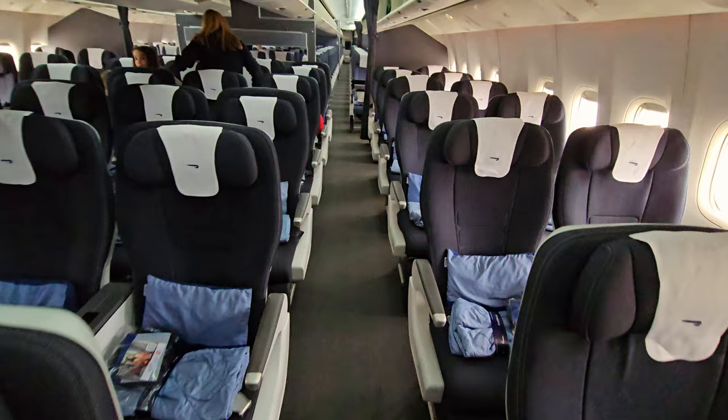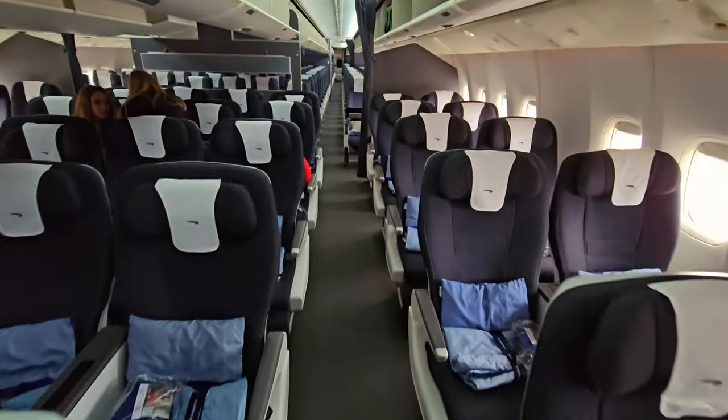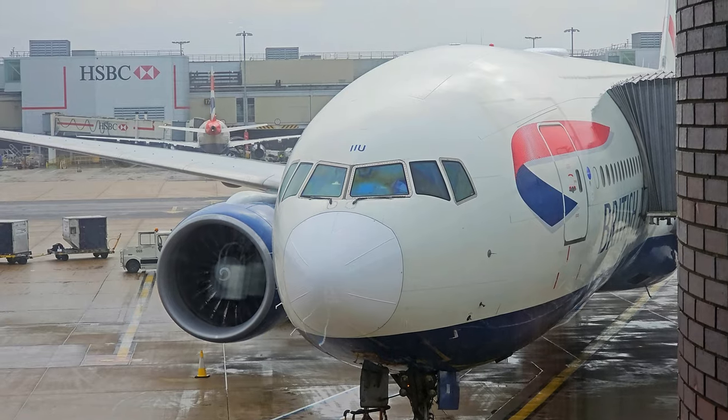Having just woken up, I've suddenly remembered I'm spending the next seven hours in economy. But fear not, because today we explore if premium economy is worth the upgrade, flying with British Airways on their Boeing 777.